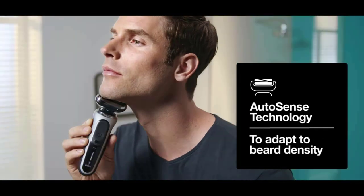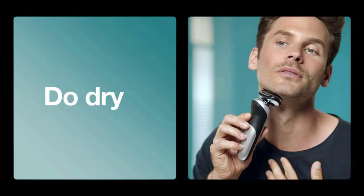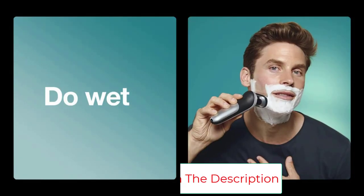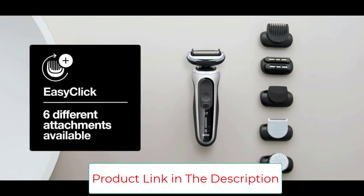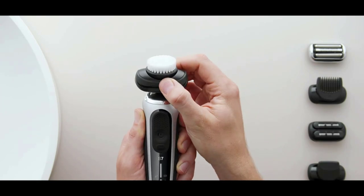Compatible with the easy-click system. A precision trimmer attachment is included. The box includes: 1x Series 7 Electric Razor for Men (silver), 1x Precision Trimmer Attachment, 1x Travel Case, 1x Smart Plug for automatic 100–240V voltage adjustment, and 1x Cleaning Brush.